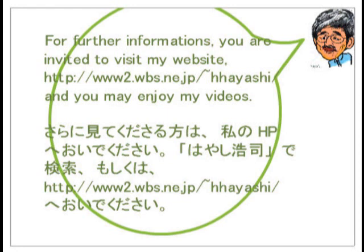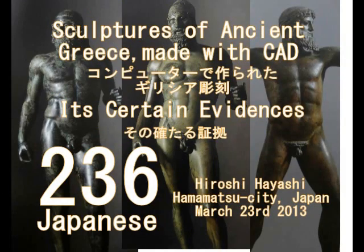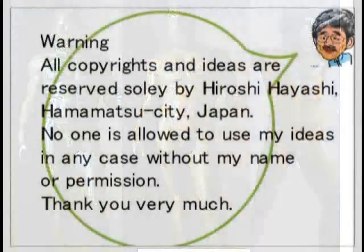Thank you very much for watching, and see you next time. Hello, this is Hiroshi Hayashi, Hamama City, Japan. Video number 236, March 23, 2013. In Japanese.